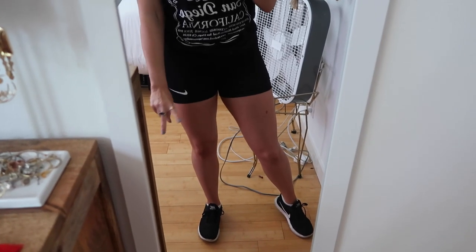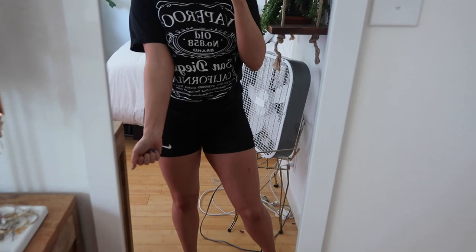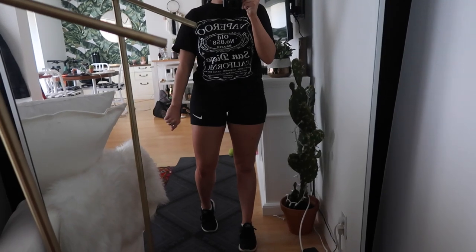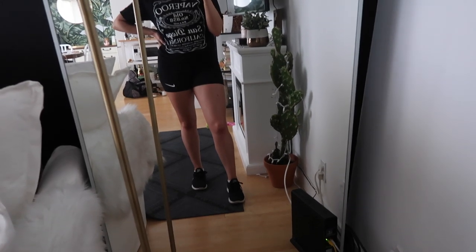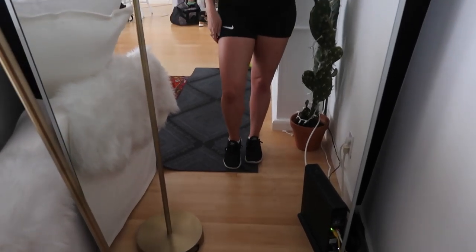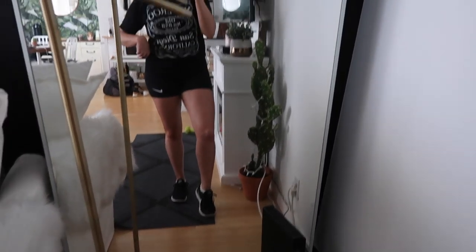I wanted to show you guys what the two-hour express tan in the shade medium from Loving Tan looks like. I have it on right now — I have it on my whole body. It doesn't streak at all. Let me show you in different lighting. It just looks so natural — it's like the perfect tone if you have fair skin. I'll link that down below. What I do is apply it at night, leave it on for two hours, wash it off and then get in bed so your sheets don't get stained. When you wake up in the morning it's fully developed. And this is actually day two and I've already showered twice — it lasts so well on my skin.